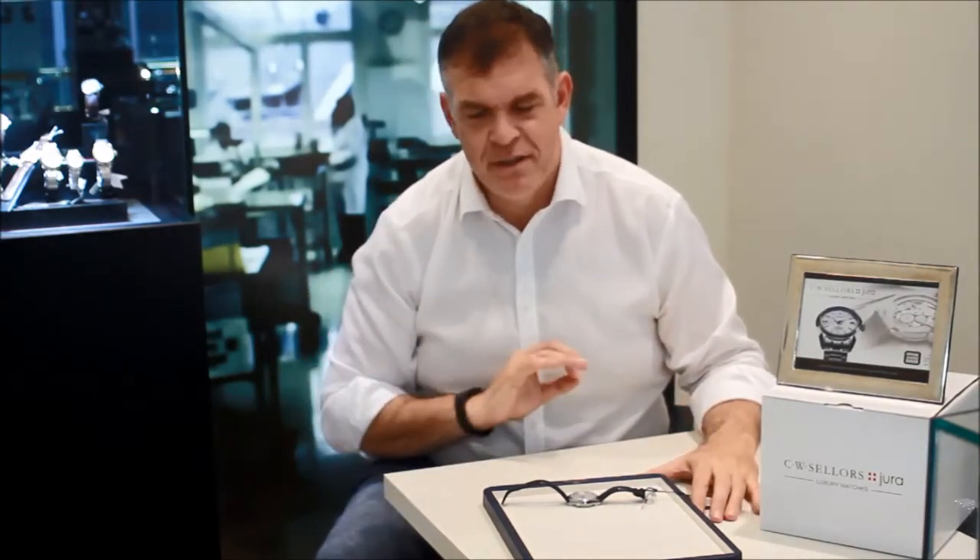Grand Seiko are the high end of Seiko's watch offering, and I'm a Grand Seiko fan — I have to admit this straight away. I own a Grand Seiko. The finishing of the movements is exemplary, absolutely fantastic. I've also had the good fortune to have visited Japan.